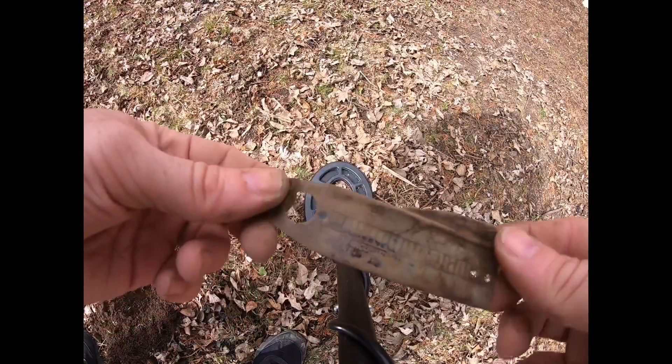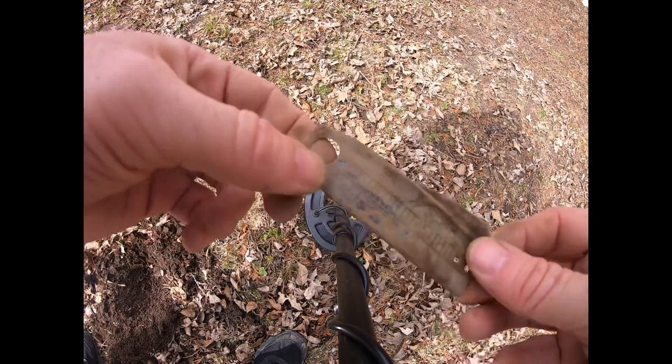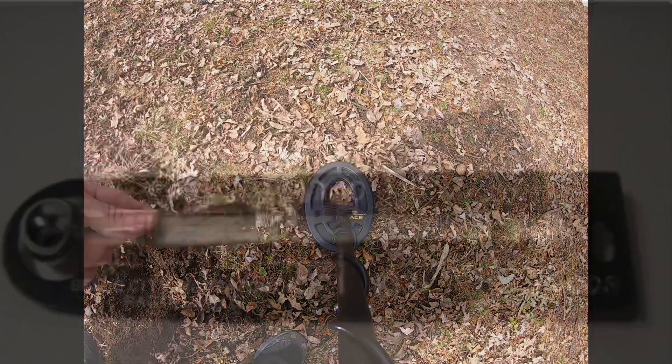Alright, that's a cool relic — some sort of old thermometer device, I'm guessing. Right there it says 'Bell City Incubator, Racine, Wisconsin.' On to the next one — pretty cool relic.